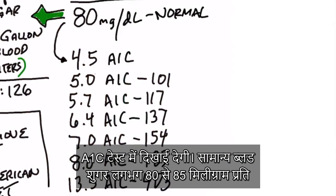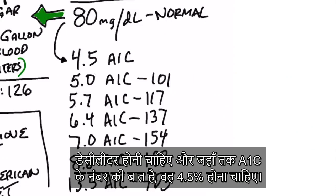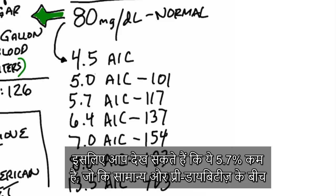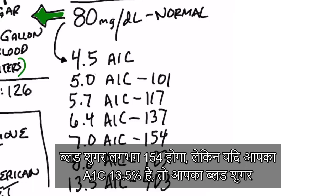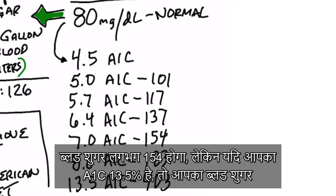A normal blood sugar should be roughly 80–85 milligrams per deciliter, which corresponds to about a 4.5% A1C — much lower than the 5.7% borderline for prediabetes. As blood sugars go up, A1C goes up. If your A1C is 7.0%, your blood sugars will be around 154 mg/dL. If your A1C is 13.5%, your blood sugars are over 400 mg/dL — very, very high.